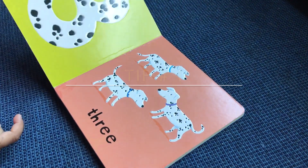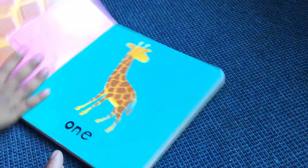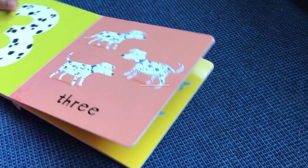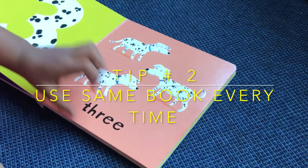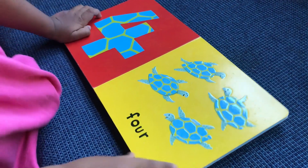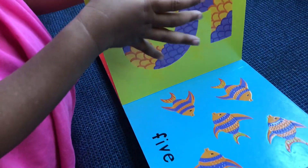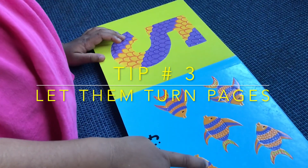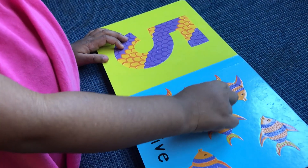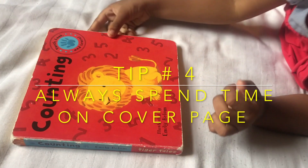I selected a counting book where my daughter can look and touch numbers while learning them. I have been reading this book to her since she was 1 year old. Initially I focused more on animals and gave very less emphasis on numbers, but recently I have started focusing on number recognition as well as quantity recognition. Since she is already familiar with the book, it is getting easier for us to remain focused on learning. I feel this is the advantage of reading the same book over and over again, especially with toddlers.